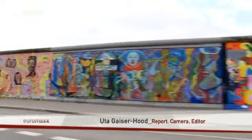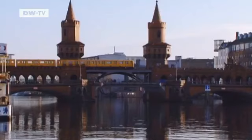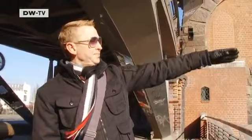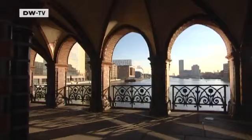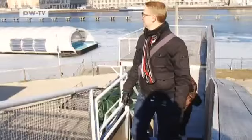Another attraction is the East Side Gallery — an original 1.3-kilometer section of the Berlin Wall that's been painted by artists from all over the world. Arts and music have become something of a theme in the former border zone along the River Spree. Swedish tour guide Henrik Tidefjord tells visitors why companies like Universal and MTV have set up shop here, along with stylish business hotels and hip new venues for all kinds of events.